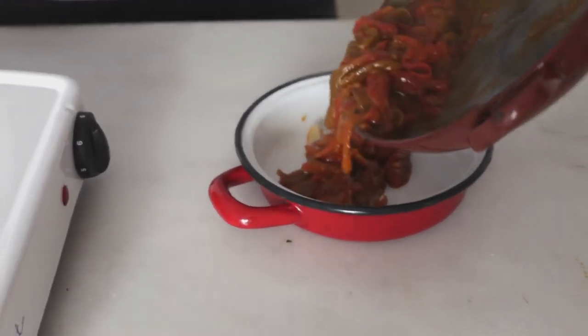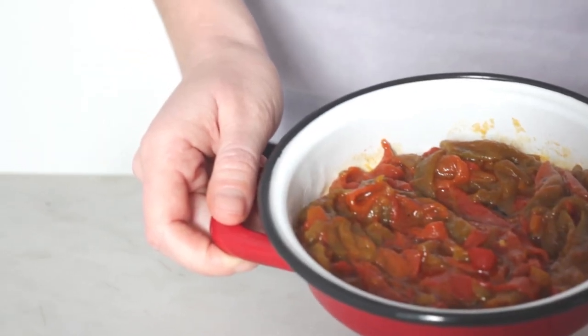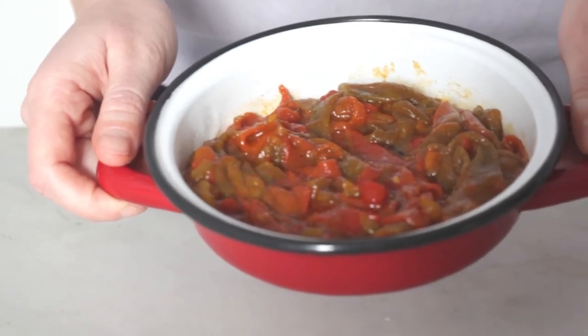Once they have a caramelized texture and there's still a bit of liquid, turn off the heat, add the salt, and let them sit in the pan.